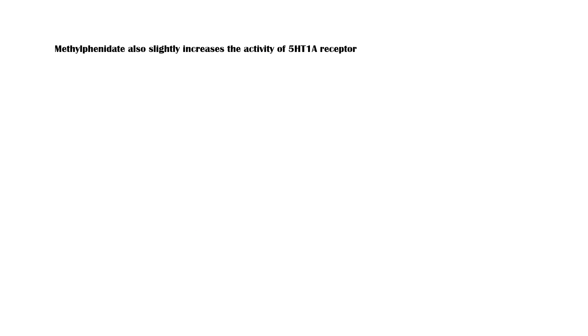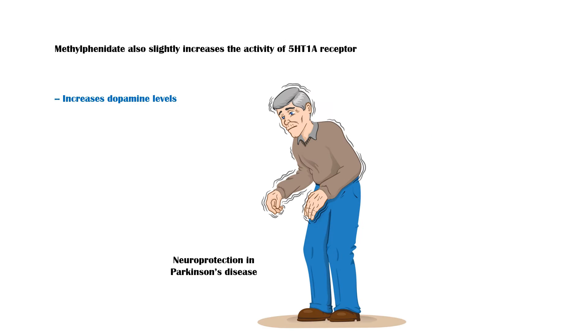Methylphenidate also slightly increases the activity of the 5-HT1I receptor, which also increases the levels of dopamine. Since it increases dopamine levels in the brain, methylphenidate can provide neural protection in conditions like Parkinson's disease.